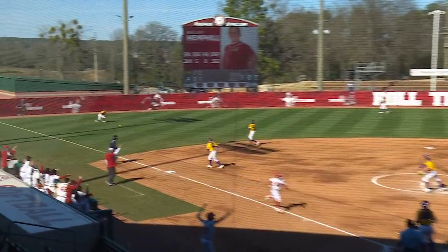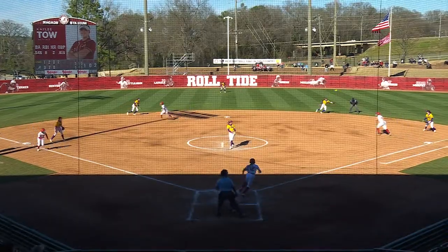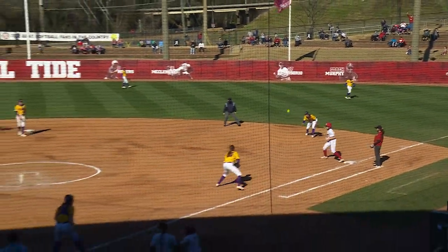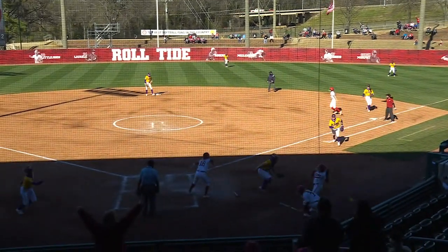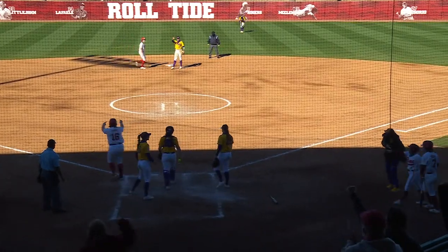Hemphill lines it through for a base hit to left field, and it's an RBI single for Bayley. The one-oh, that one's lined to right field, down for a base hit. One run will score. Rounding third and coming in, sliding ahead of the throw. The ball gets away — here comes Hemphill, she will score. Three are in. It's eight-five, Alabama.